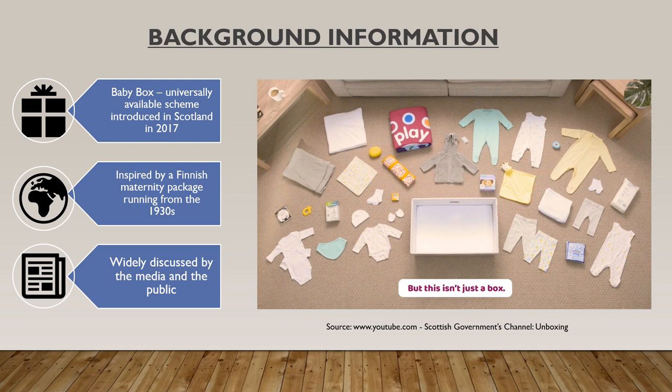According to the information provided by the Scottish Government, the overall annual cost of the scheme is estimated at around £8.8 million and the value of each box is approximately £160.